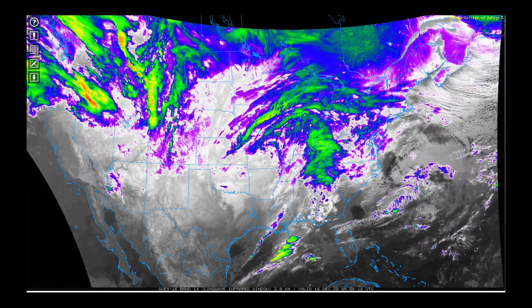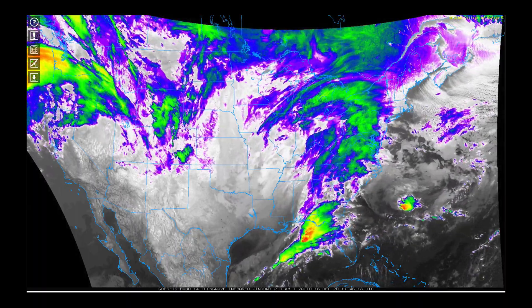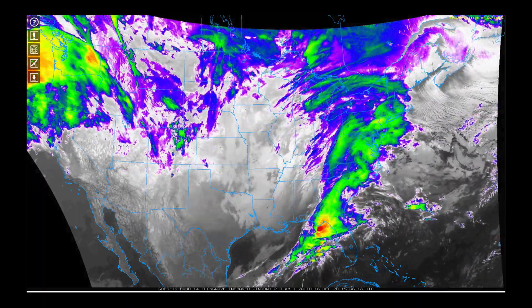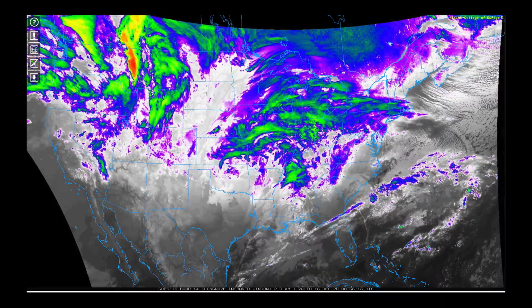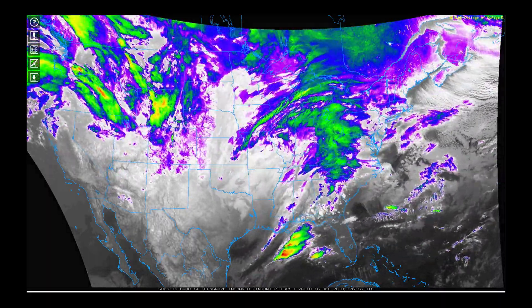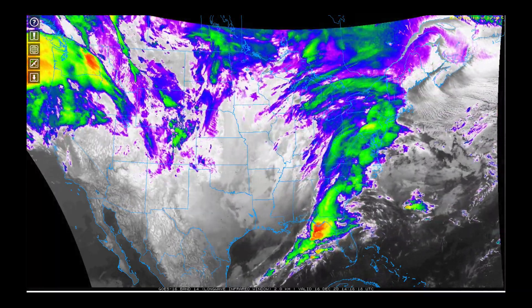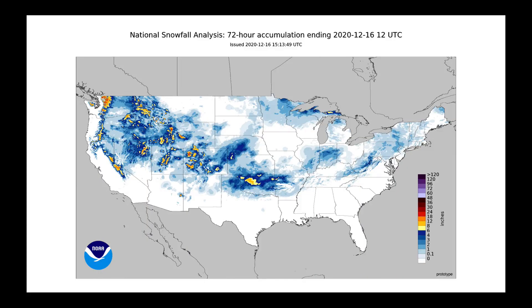In the near term, the large low pressure system that's been taking shape over the last day and a half, starting first in the central plains, then diving down toward the Gulf Coast, will start to really pull into the northeast over the next 24 to 36 hours. This is going to be the source of the big nor'easter we've been talking about for a while.